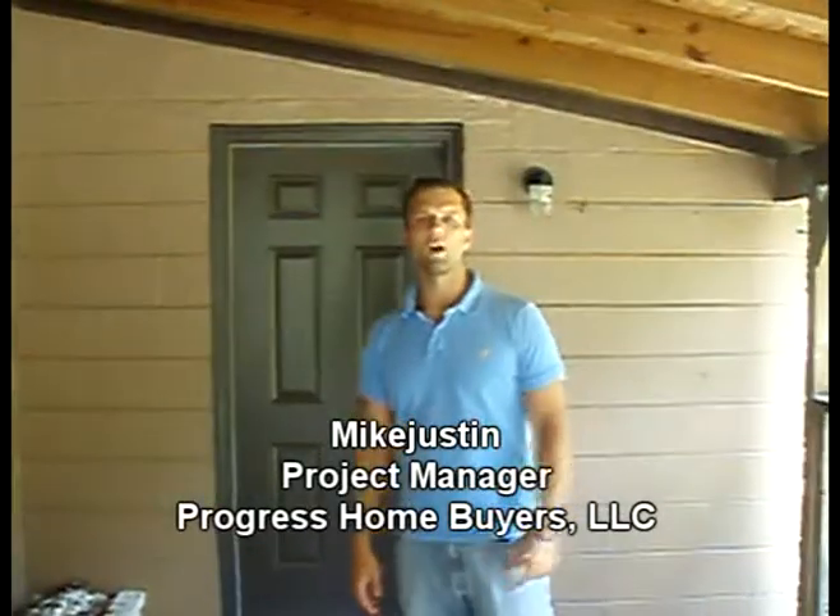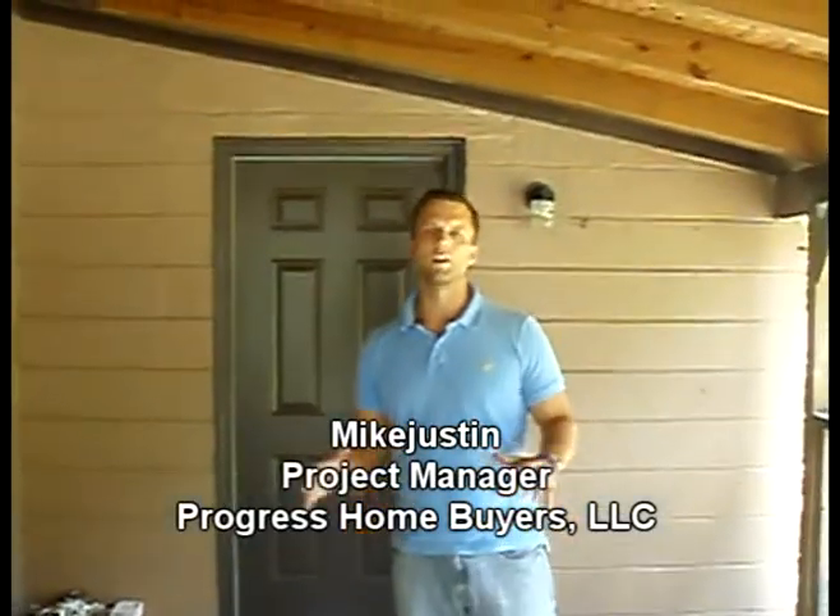Hey guys, it's Mike Smith. I'm out here at Red Robin Drive again. We got everything done. I wanted to bring you guys through and show you how it turned out.